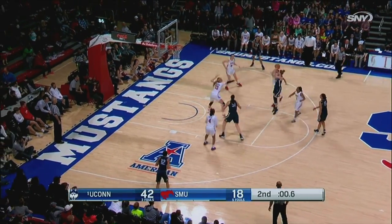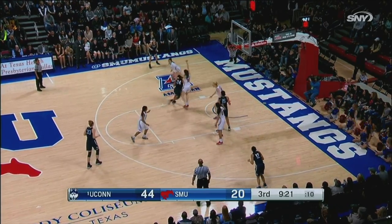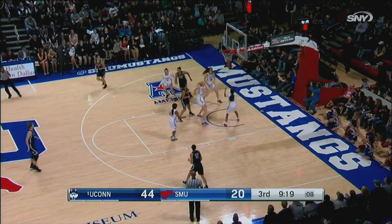Three seconds, two seconds — Samuelson to beat the buzzer. Got it. Samuelson to Collier, Collier off the window for two.